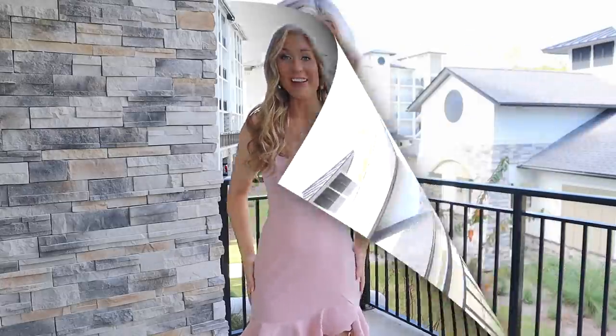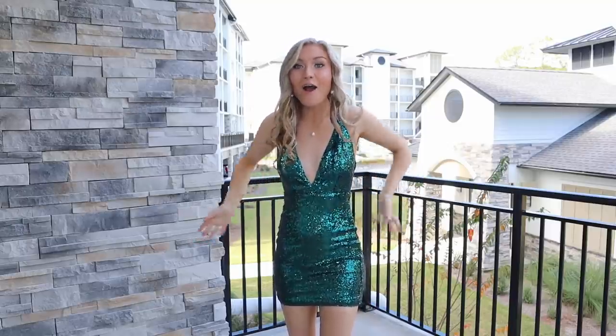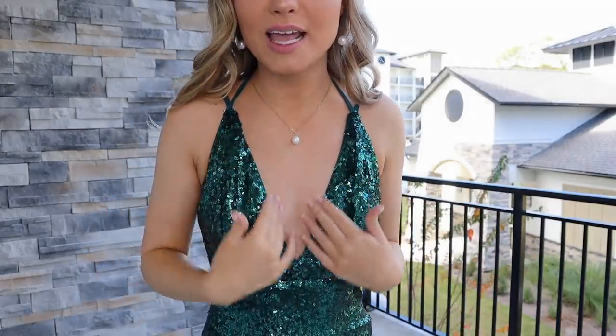Dress number two is definitely a Christmas holiday dress — if you have one of those fancier Christmas get-togethers, I am obsessed with this right now. I have always wanted a dress in this pretty emerald color; I just never really found one that sparked my interest, and when I saw this on the website I knew I had to have it. Starting from the top, it is a very low-cut dress, which I normally love on me. I'm pretty flat-chested so it doesn't show a lot for me, and I normally really like that about these long dresses.